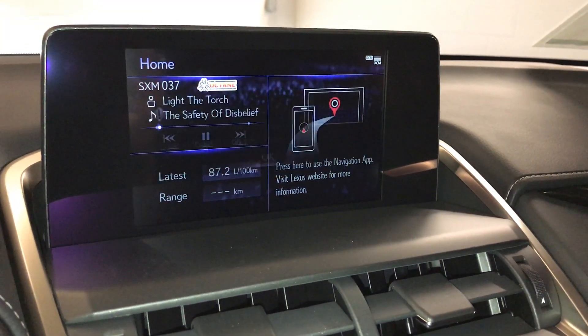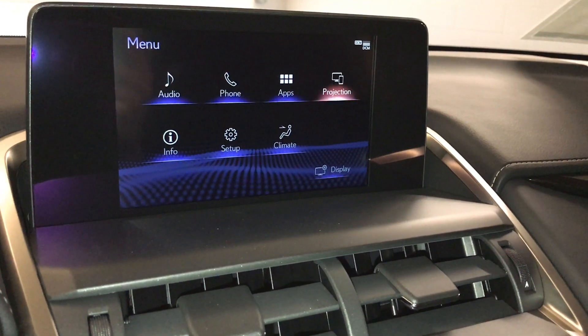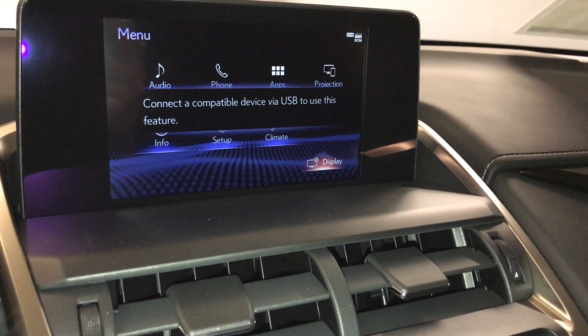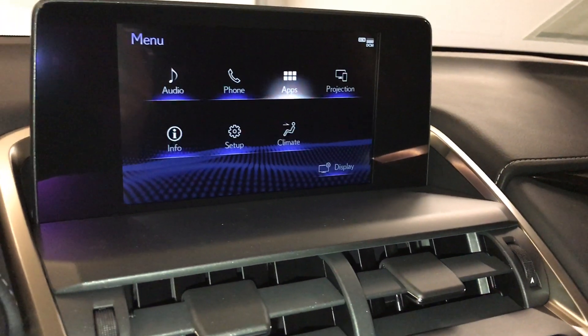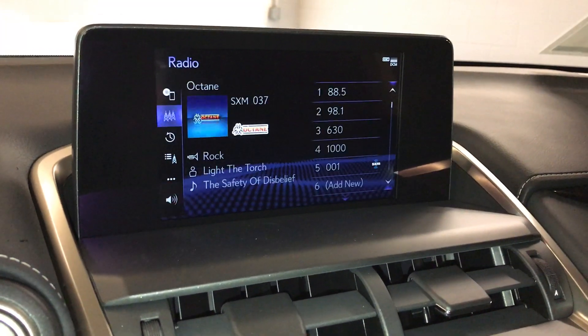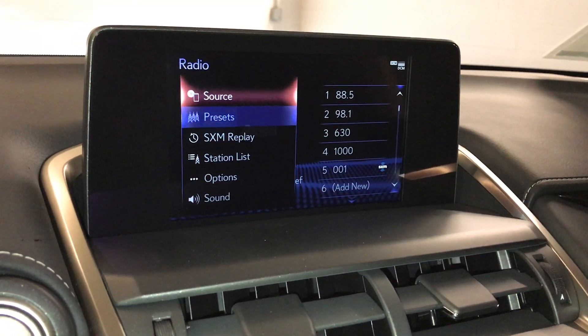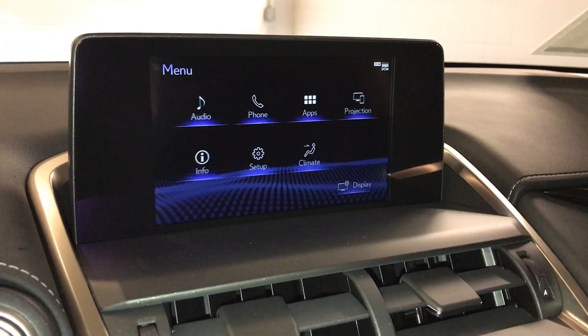Scout GPS link cell-based navigation system. You have Apple CarPlay, navigation map suites, 8 speakers, AM, FM, HD radio, satellite, CD, Bluetooth, auxiliary, and USB.